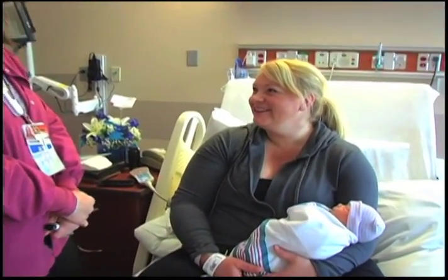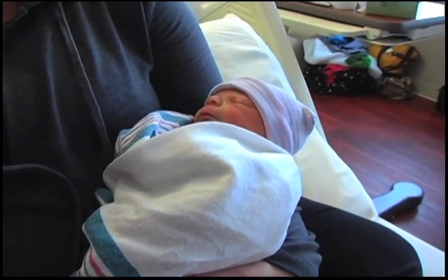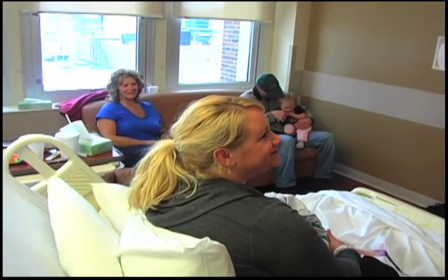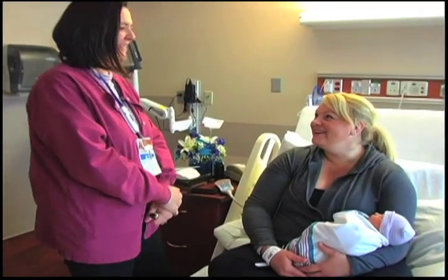As you can see, our labor and delivery services are designed to take the worry out of your new addition so that mom can be comfortable, dad can relax, and your new baby can receive the best care possible. By the way, congratulations!